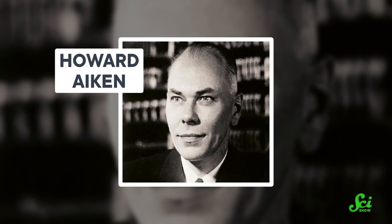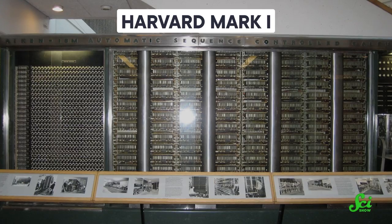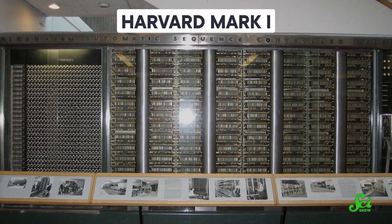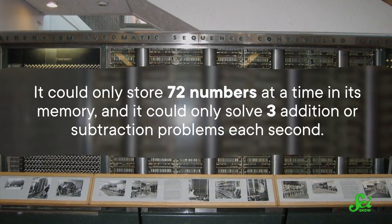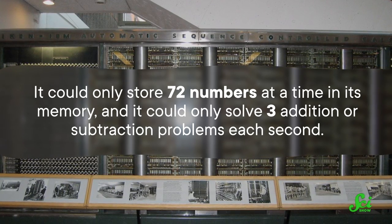Sadly, Babbage and Lovelace's work went unappreciated in their lifetimes. But in the 1930s, the Harvard engineer Howard Aiken stumbled across one of Babbage's prototypes in the attic of his own department, and that inspired him to finish what Babbage had started. Aiken's machine, the Harvard Mark I, was the first fully automatic computer, but it wasn't fully electronic and only barely programmable — it could only store 72 numbers at a time in its memory, and could only solve three addition or subtraction problems each second. It wasn't until the 1940s, when British and American scientists started developing technology for the war, that the first programmable, electronic, general-purpose computers were invented.